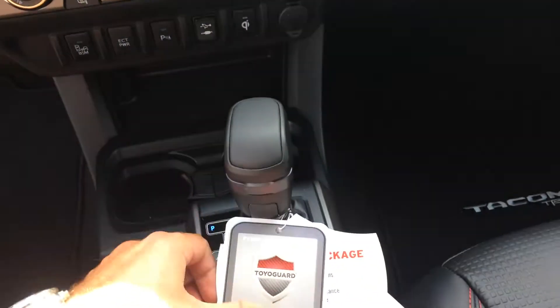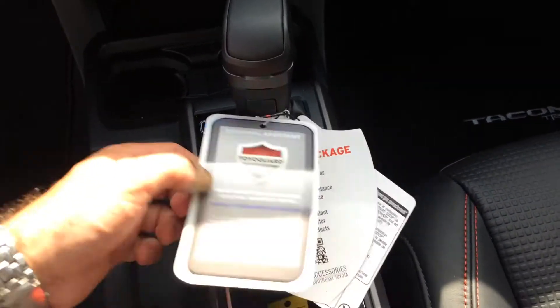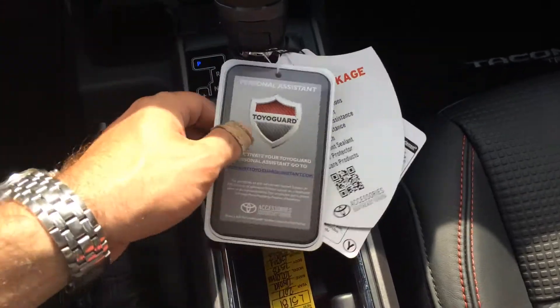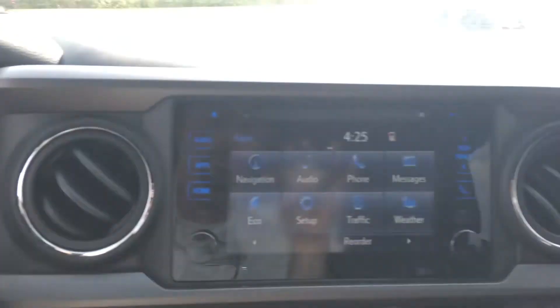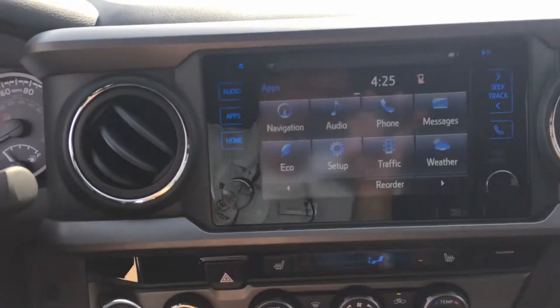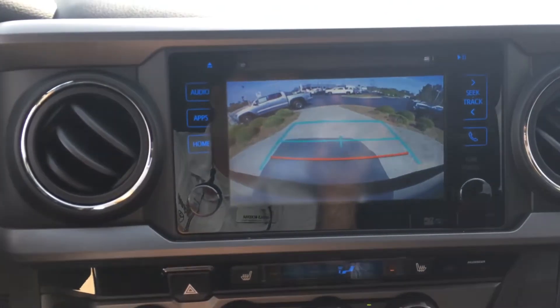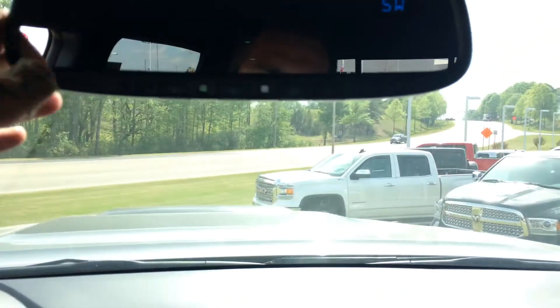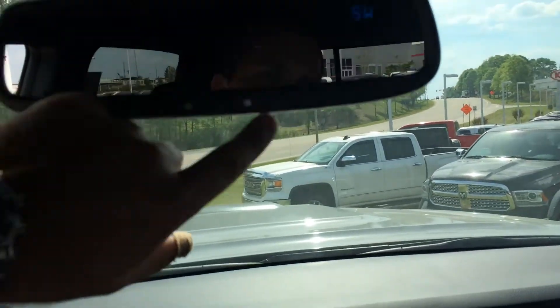This one happens to have the three-year package, so all your oil changes and tire rotations plus all those other features as well, good at any Toyota dealership. And a huge touchscreen — it's an eight-inch with nav, traffic, weather, your backup camera, XM, etc. Auto-dimming rear view mirror with garage door openers and compass.